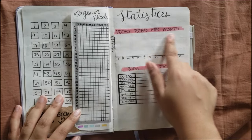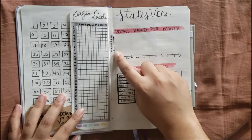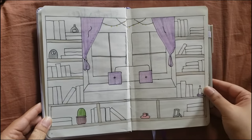For statistics, I have books read per month with the months listed out and a number chart. And then book links. And finally I have my bookshelf.